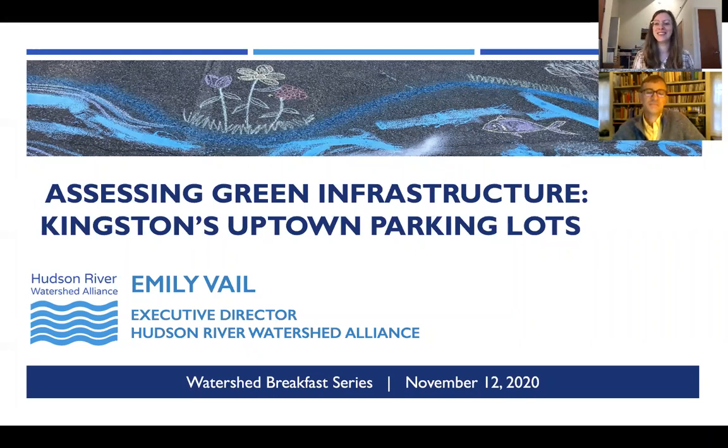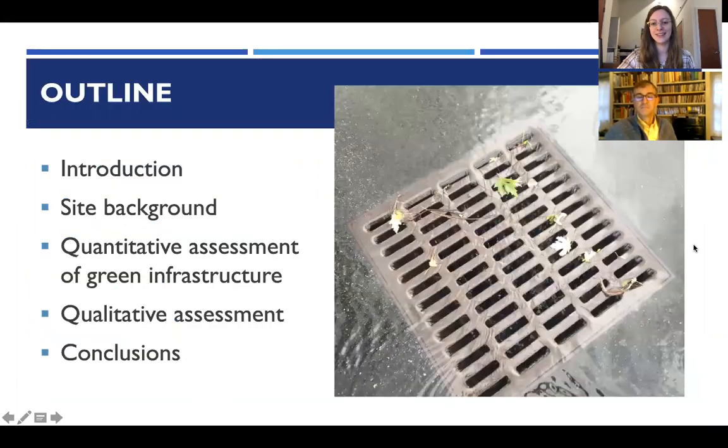Welcome everyone to a slightly different topic than we expected at our breakfast lecture. Emily Vale, Executive Director of the Hudson River Watershed Alliance, will be talking about assessing green infrastructure in Kingston's uptown parking lots — a good topic for a rainy day. The presentation covers an introduction, background on the site, a quantitative assessment of green infrastructure for stormwater management, a qualitative assessment of those same practices, along with conclusions and lessons learned.